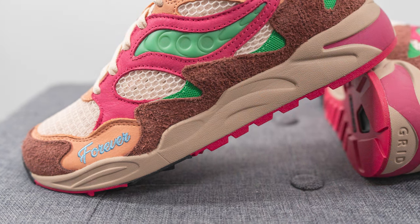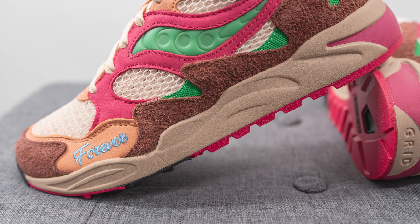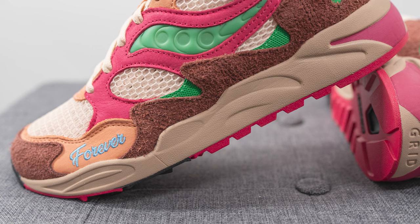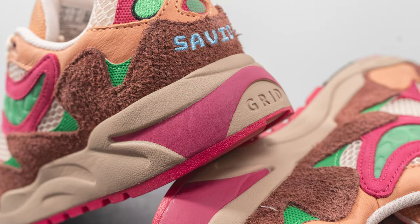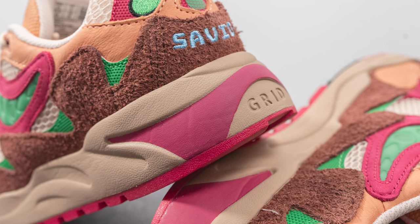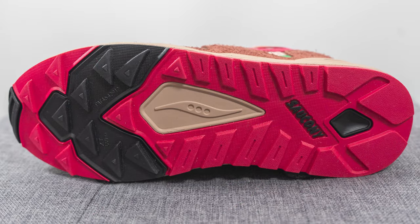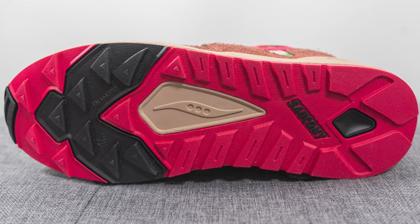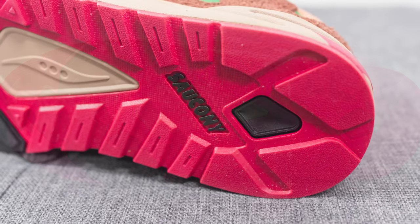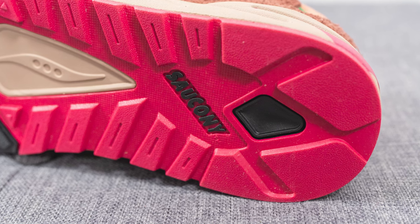The upper of the Grid Shadow 2 sits atop a full-length chunky foam midsole painted in dark beige with a magenta hit on the heel. Incorporated within the foam midsole — though not visible to the eye — is Saucony's grid technology, which helps with impact protection and energy return. The outsole is crafted using a mix of black and magenta rubber, with a triangular traction pattern on the forefoot, a foam wedge in the middle, and a diamond-shaped black rubber layer on the heel with the Saucony wordmark right above it.